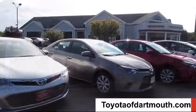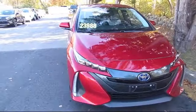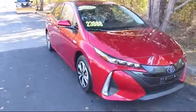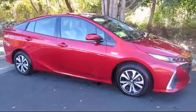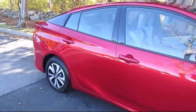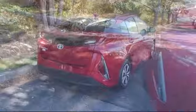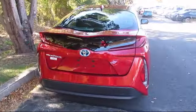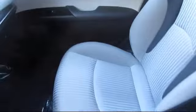Welcome to Toyota of Dartmouth. Here's a look at one of our quality pre-owned vehicles from our great selection of cars, trucks, and SUVs. It comes equipped with keyless entry, MP3 player, steering wheel controls, Bluetooth smartphone integration, navigation, climate control, lane keep assist, stability control, and has less than 20,000 miles on the odometer.